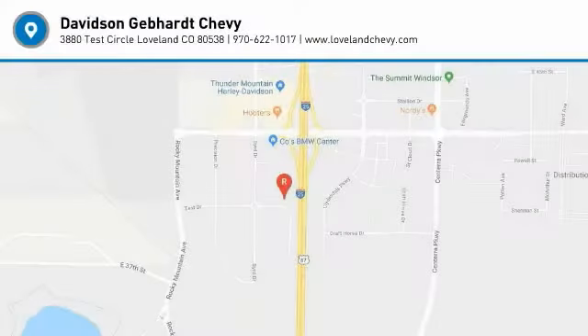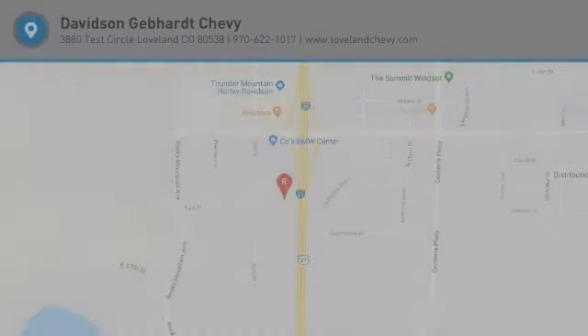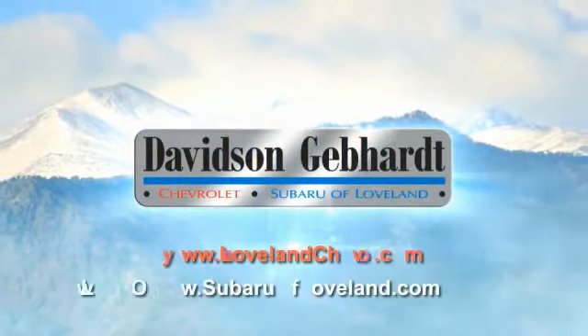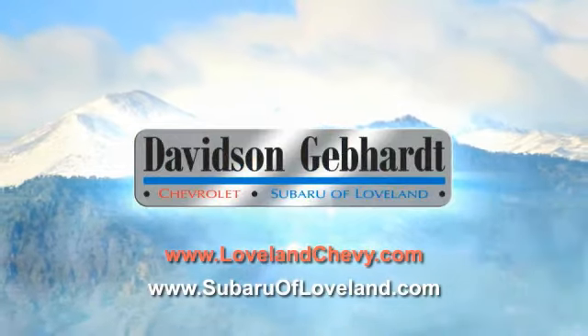Stop in today and see for yourself. Davidson Gebhardt Chevrolet and Subaru of Loveland are conveniently located right on I-25 and exit 259 in Loveland.